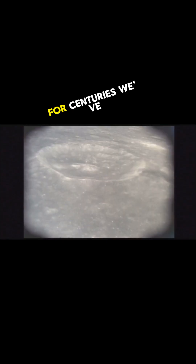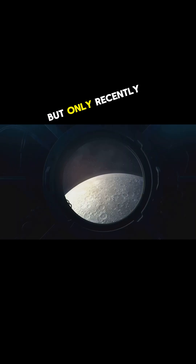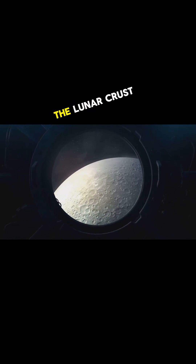Have you ever wondered what secrets the moon might be hiding? For centuries, we've gazed up at its glowing surface. But only recently have scientists discovered something truly astounding: a hidden chamber, buried deep beneath the lunar crust.